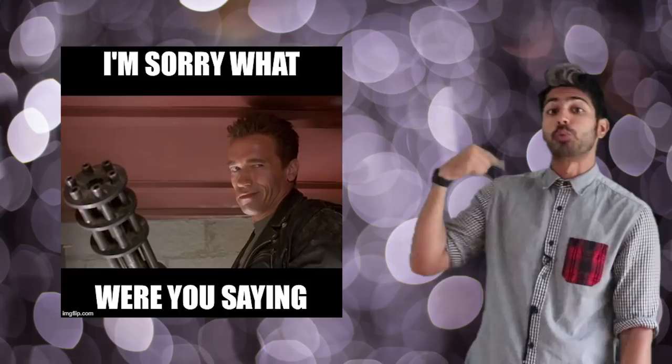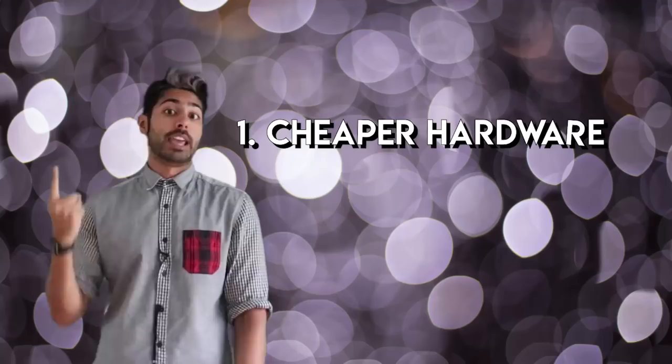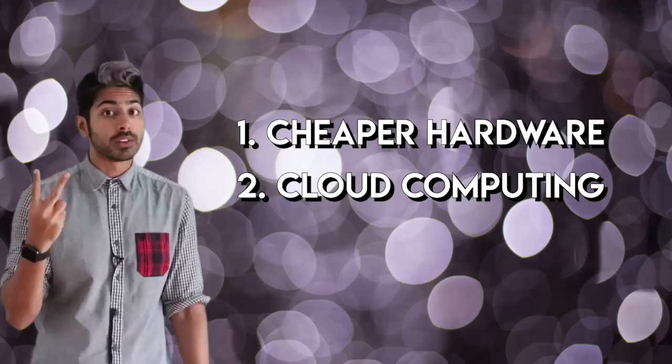There are three important trends happening right now that are causing rapid advancement in military technology: namely, the plummeting costs and soaring performance of computer hardware, the rise of cloud networked robots, and of course advances in machine learning.